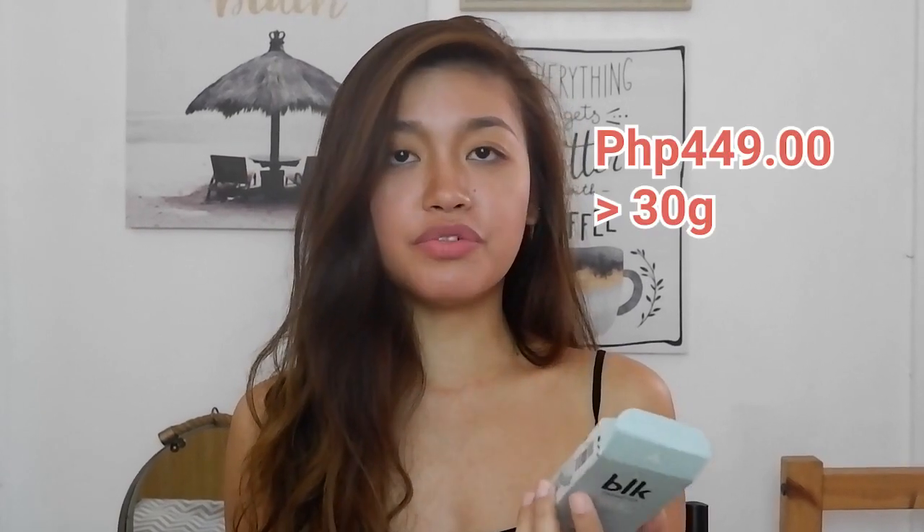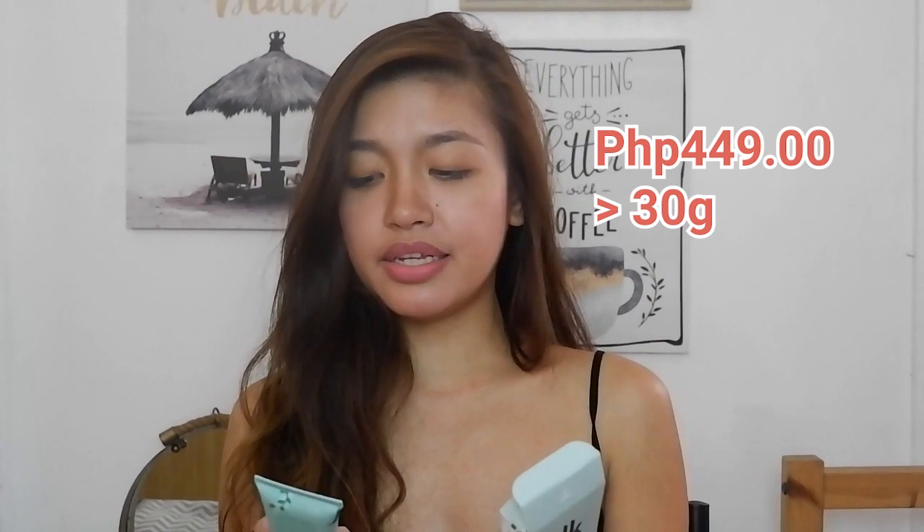So for packaging, it comes in a tube-type container with 30 grams of product, being sold for 449 pesos. It's got some graphics of flowers and leaves because apparently this is from their K-beauty obsession line — inspired by romantic pink blossoms, endless fields, and the allure of autumn. It's your Korean fairytale come to life.